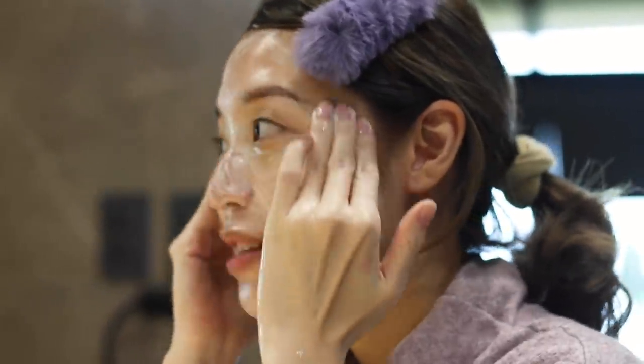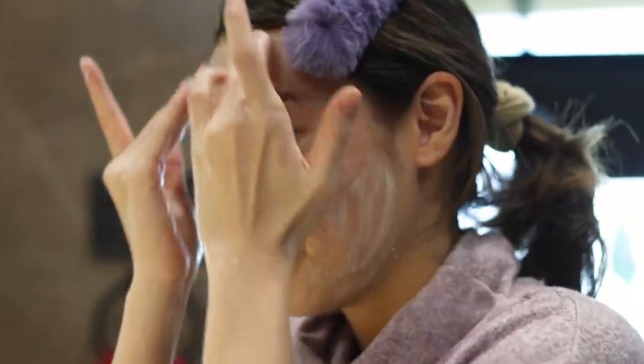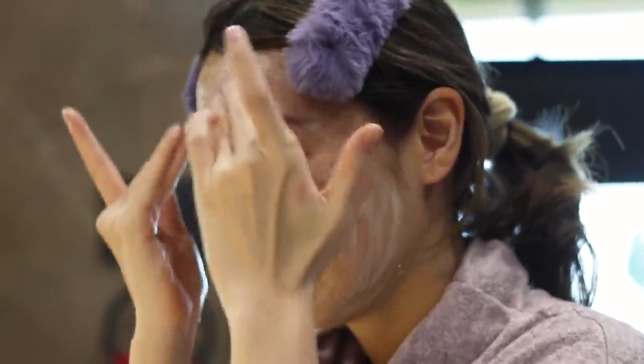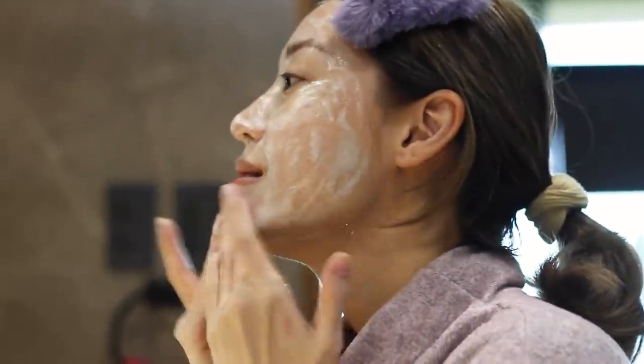Really try your best to massage the face so you also get a little bit of lymphatic drainage going on. I've already cleansed my neck separately, but if not, I would not forget to cleanse my neck as well with the same facial cleanser — just an upward motion so it doesn't pull your skin down. Now I'm just going to rinse this off.